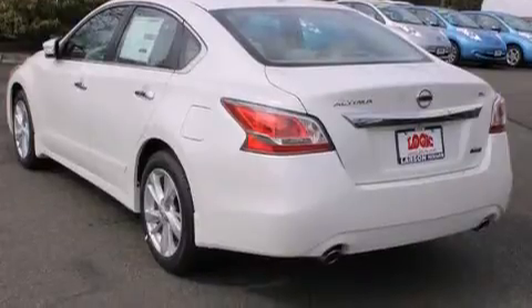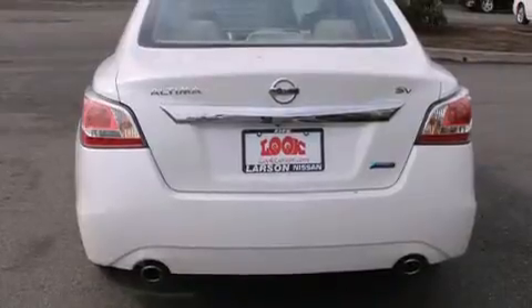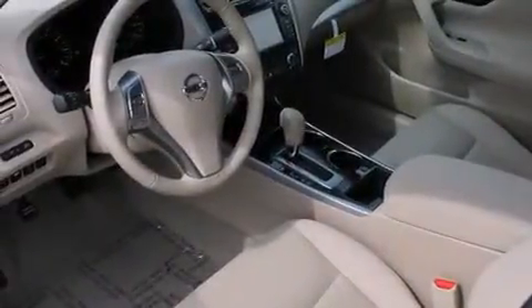Features include a navigation system, keyless ignition, commercial free satellite radio, alloy wheels, air conditioning with automatic climate control, and a folding rear seat.